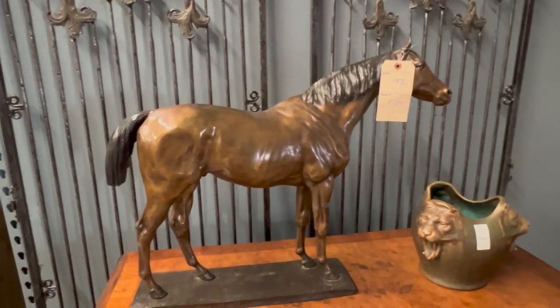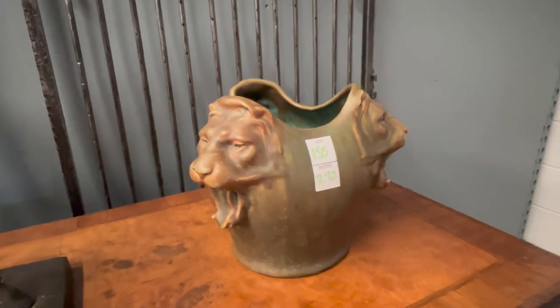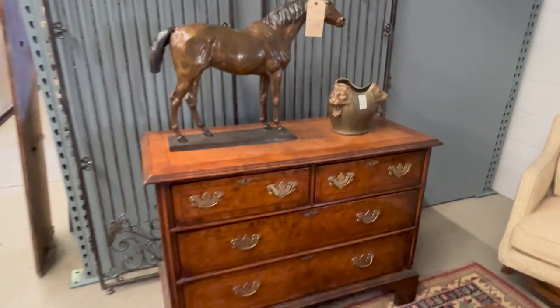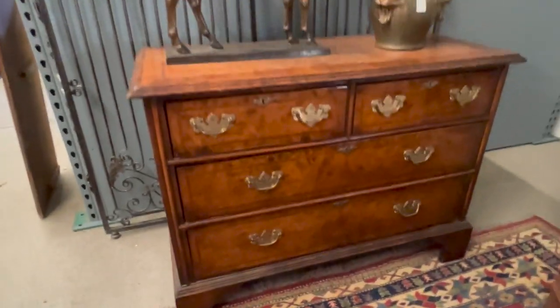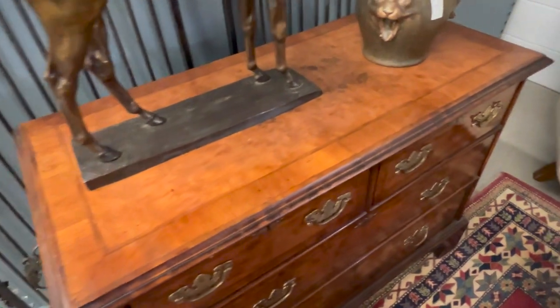This is lot 152, a nice equestrian bronze. You have this Gustavsburg center bowl with a lion mask mount — that's lot number 155. Very nice English oyster burl chest of drawers, 2 over 2 on bracket feet. Nice small, diminutive size. Has a great look and great surface on the top.